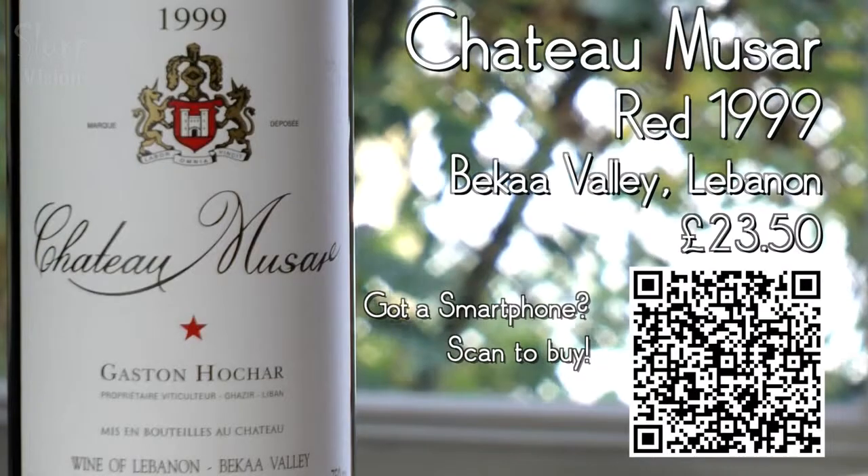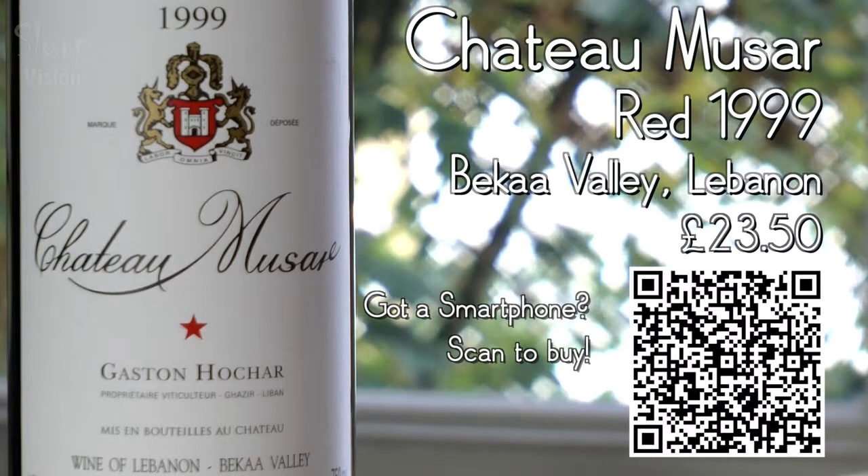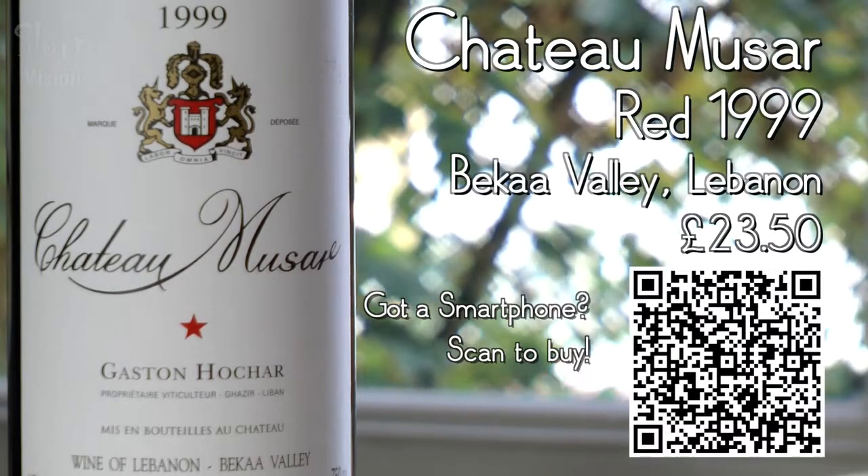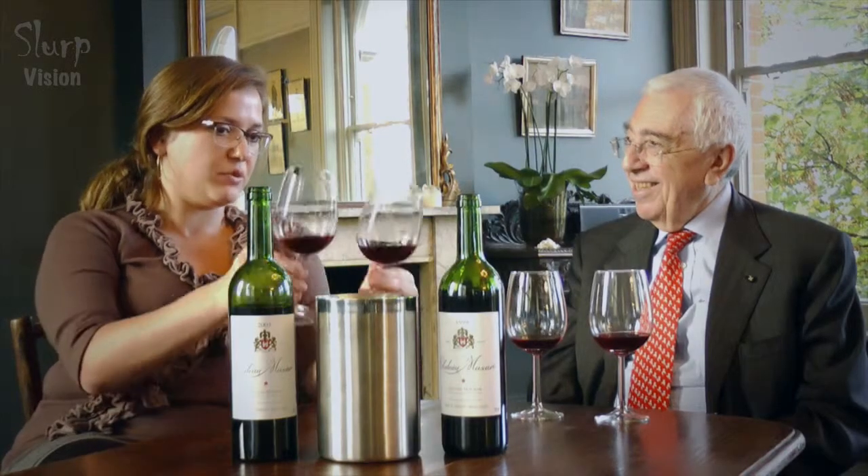We're tasting the 1999 and comparing it to the 2003 — a very interesting experiment. You can see, as you were mentioning, there's a difference in the colors. There's a kind of cloudier effect here, and this one is a little bit more vibrant.